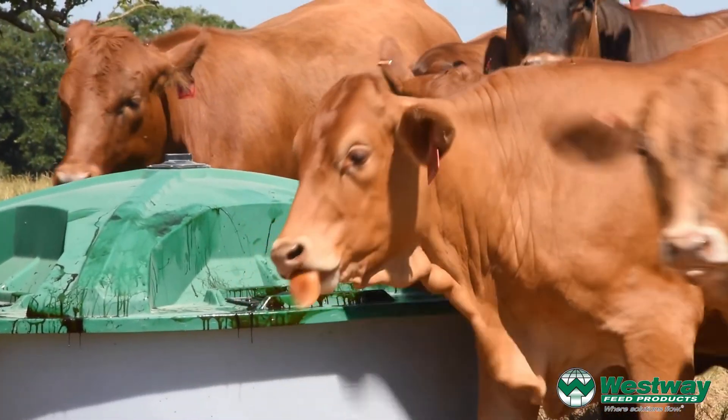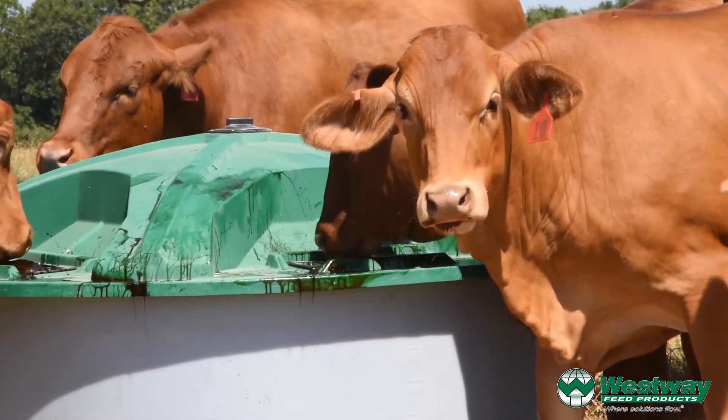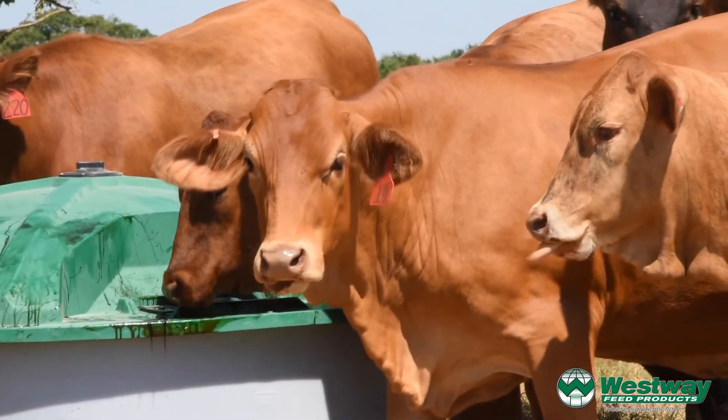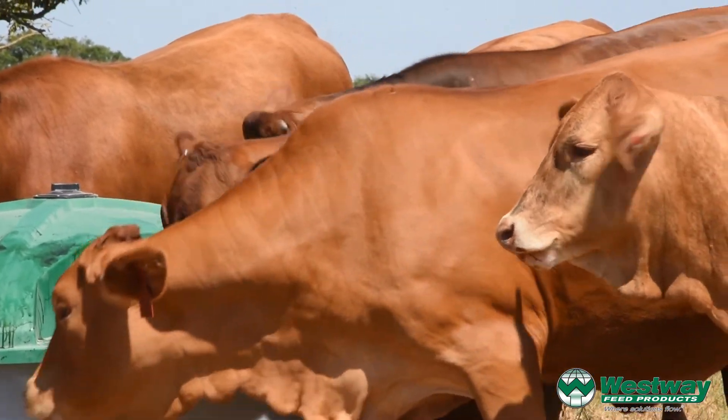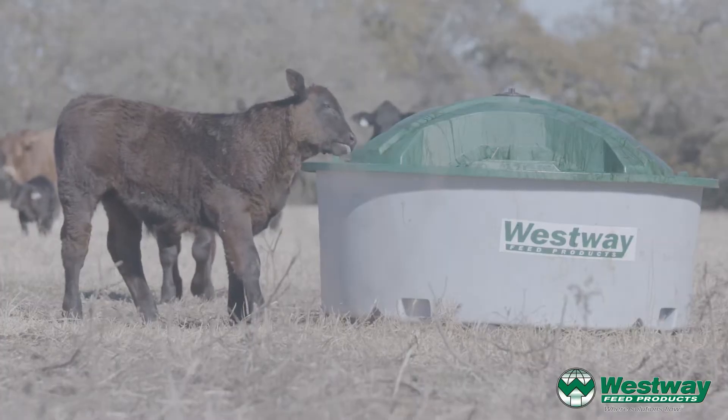Because today, we still sell by weight of calves. And so the more calves we have, and also the bigger those calves are, all determine how much we actually sell off a ranch.